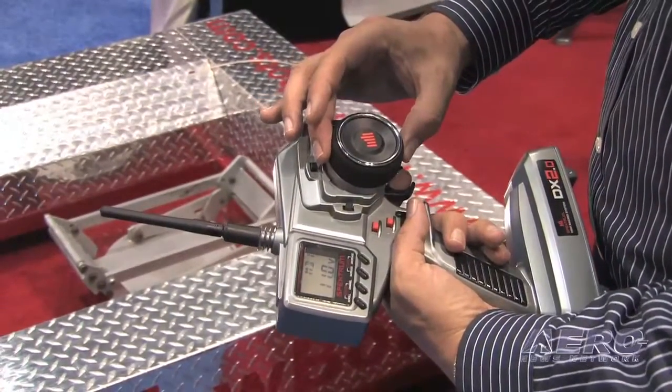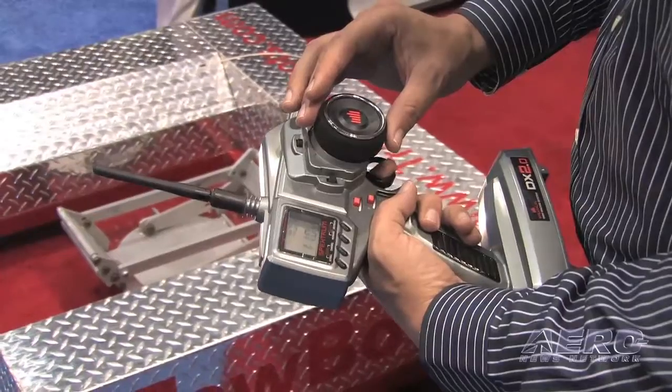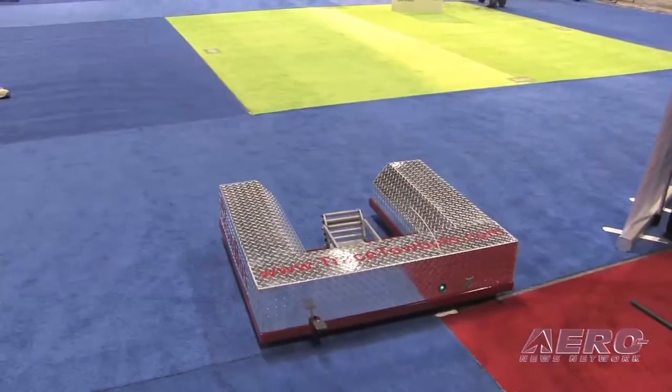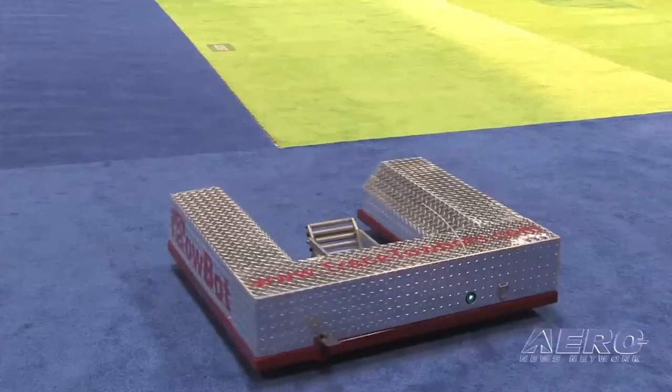The controller is very simple — it's a traditional off-the-shelf type item — but really what's inside of the TowBot is a processor or controller that's the brains of the unit. There are also batteries and a gearing system, and the way that it's designed is very interesting and unique.